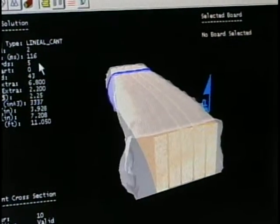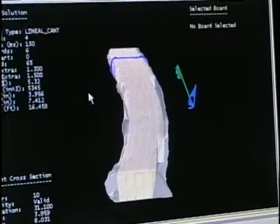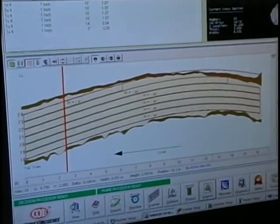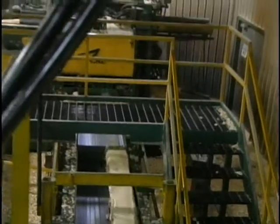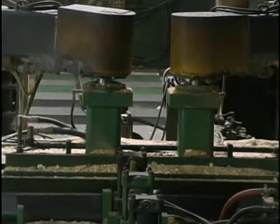We're actually able, with the technology in this saw, to saw a log on the curve. So if we've got a log with a big sweep in it, we can follow that curve. The advantages of that — number one, we get a little added extra length. And along with that, we get a little added grade and quality in the board, because we're actually sawing with the growth of the tree instead of across it.